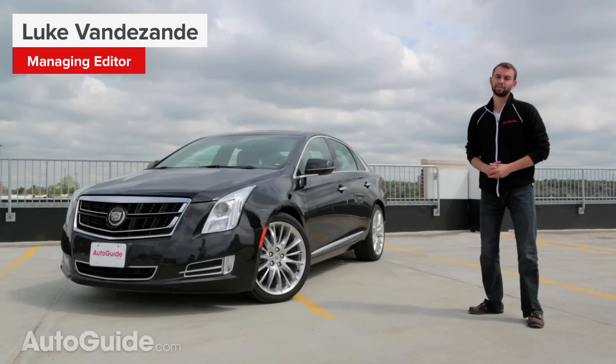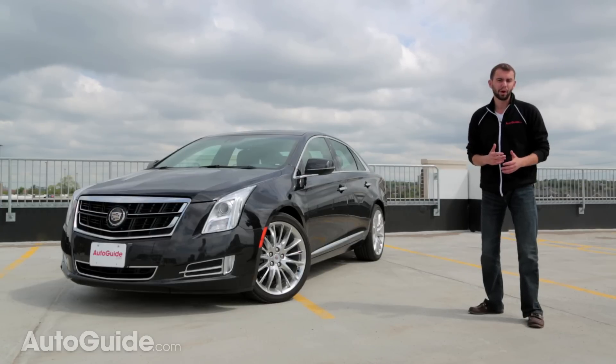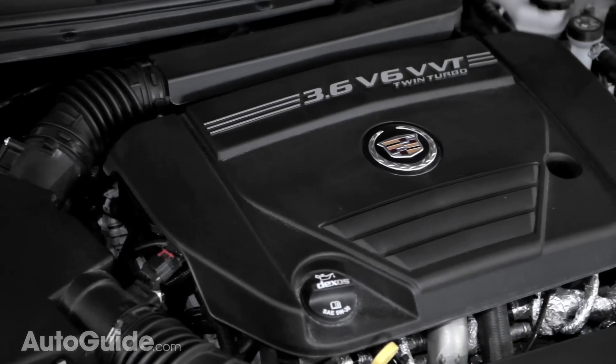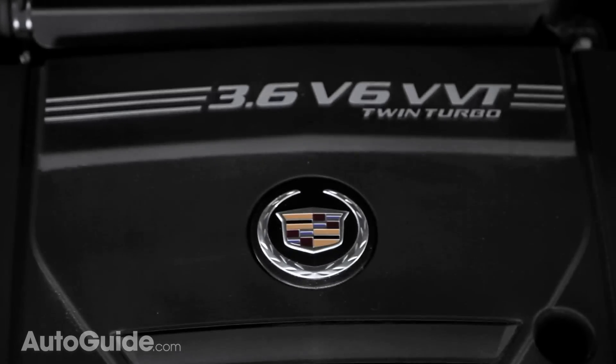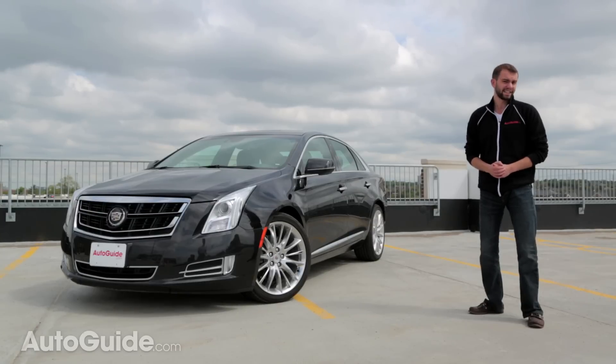Cadillac has a heck of an engine to play with these days. Their engineers took General Motors' naturally aspirated 3.6-liter V6 and swapped out most of the internal components before strapping on a pair of turbochargers. Drop that engine into the CTS and you've got a midsize luxury sedan that'll embarrass some of the best sports sedans coming out of Europe. So what happens if you put it into the larger XTS? That's exactly what we're here to find out today.